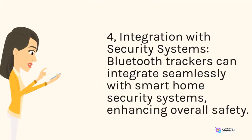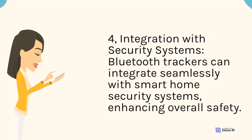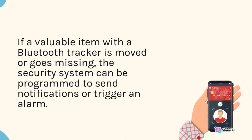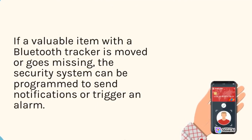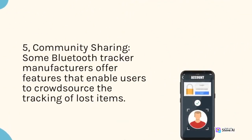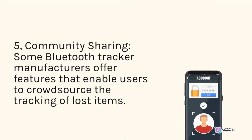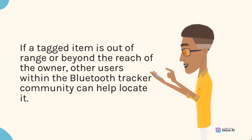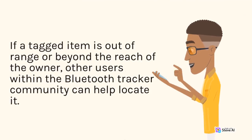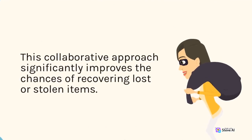For integration with security systems, Bluetooth trackers can integrate seamlessly with smart home security systems, enhancing overall safety. If a valuable item with a Bluetooth tracker is moved or goes missing, the security system can be programmed to send notifications or trigger an alarm. If a tagged item is out of range or beyond the reach of the owner, other users within the Bluetooth tracker community can help locate it. This collaborative approach significantly improves the chances of recovering lost or stolen items.